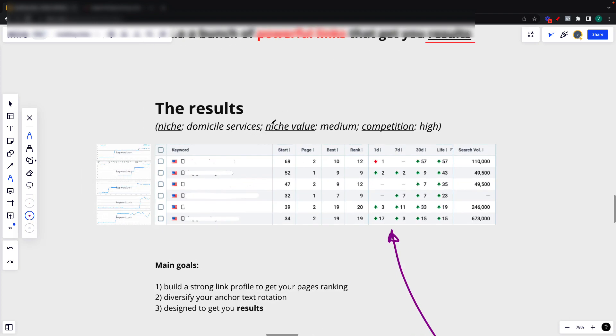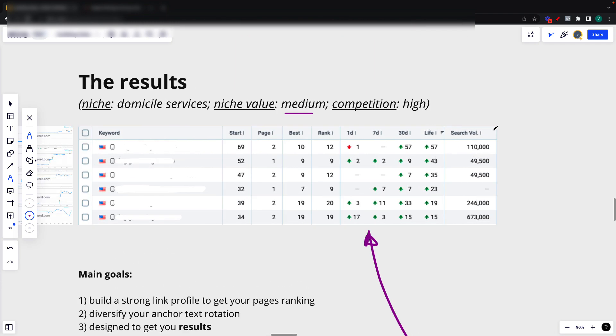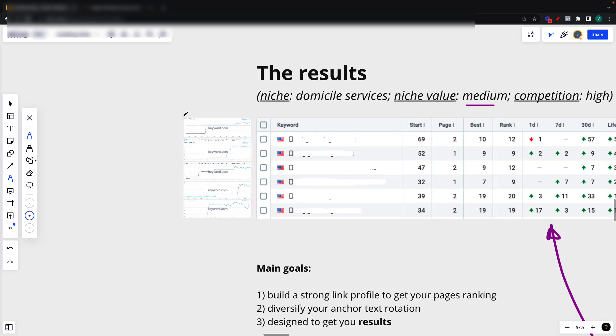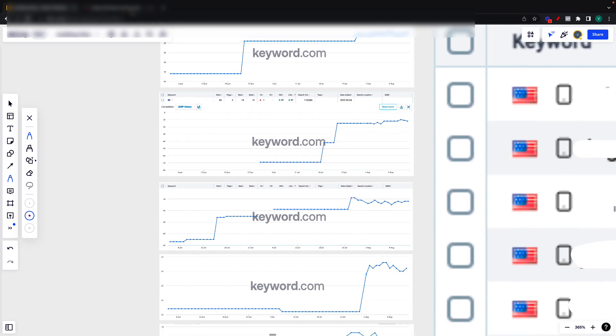The niche is a domestic service niche. The value — the money in the niche — is medium, so there's quite some money in the niche, and the competition is high as we can see here by the search volume on this column. Now we can go over the rank improvements. As we can see, most of the keywords improved. We can also check them here in the actual rank tracker, so you know I'm not just inspecting the element — this is actually real.